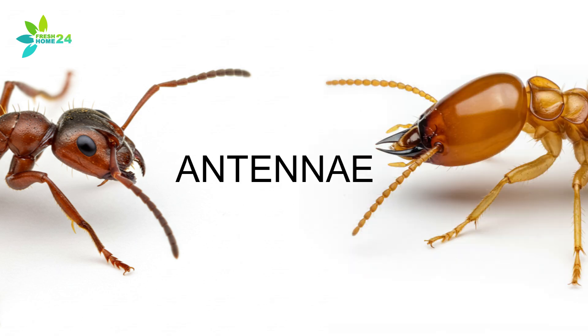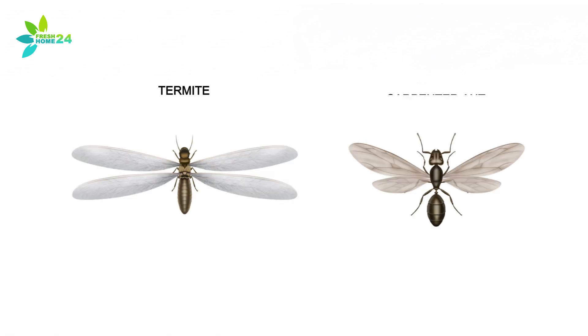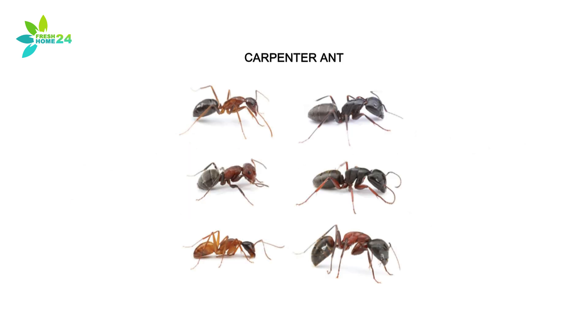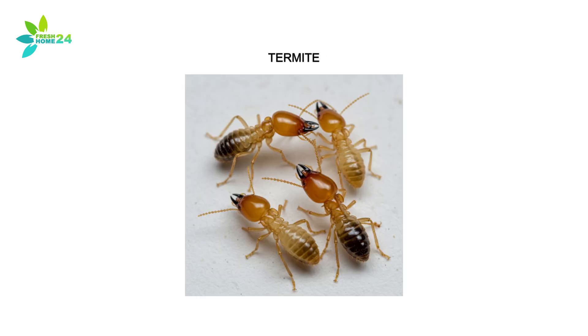Check the antennae too. Carpenter ants have bent, elbowed antennae. Termites? Theirs are straight, almost like a tiny string of beads. And wings — yes, both pests have two sets. But a termite's wings are the same length and much longer than its body. Carpenter ants? Wings are more balanced, with the back pairs slightly shorter. Even color can give clues. Carpenter ants are usually black or dark brown, but can also be reddish or yellow. Termite workers are often creamy white or translucent, but some species can range to dark brown or black.